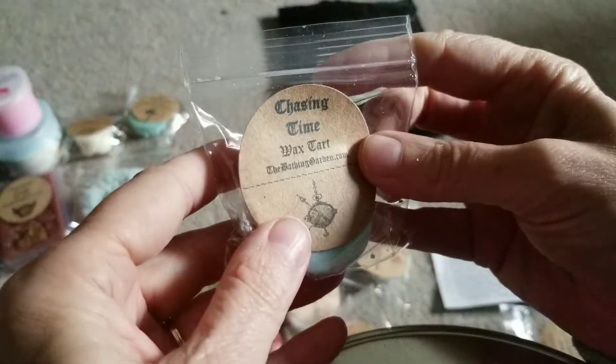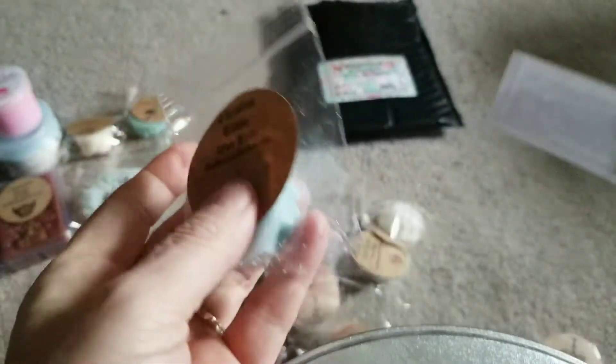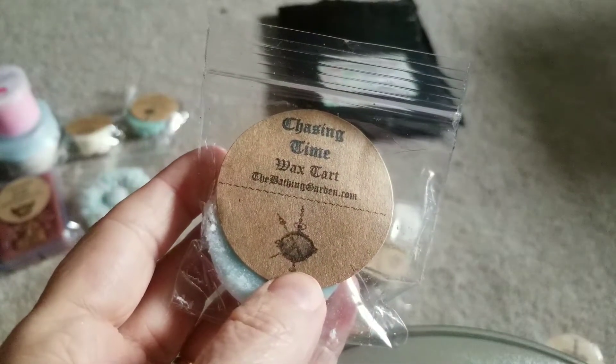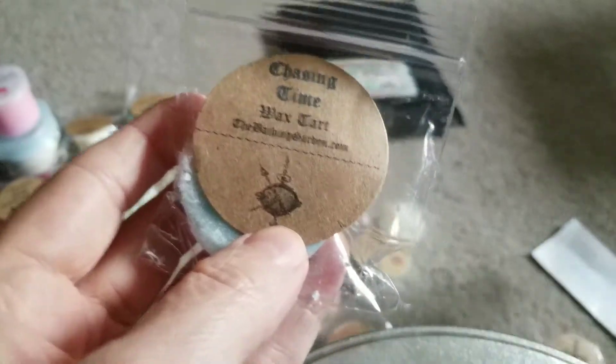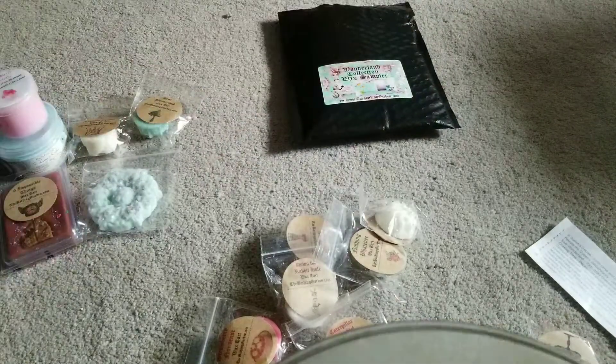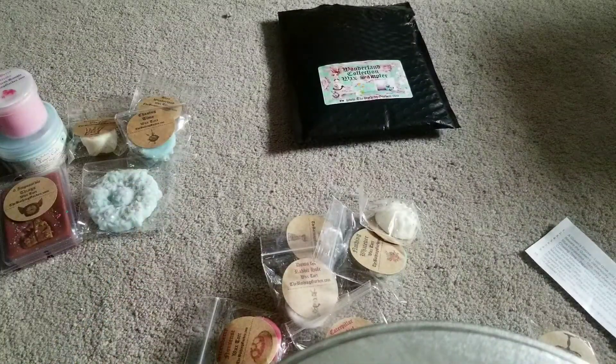The next one is called Chasing Time. It's a little cute bundt. Chasing Time is peppermint shavings, black tea, sprinkled with light notes of clove and spearmint. Yeah, I kind of like that. The tea, the clove, the spearmint and all that - it makes it kind of like a fresh, clean scent versus a bakery scent. Just the peppermint and that. That looks really neat actually.